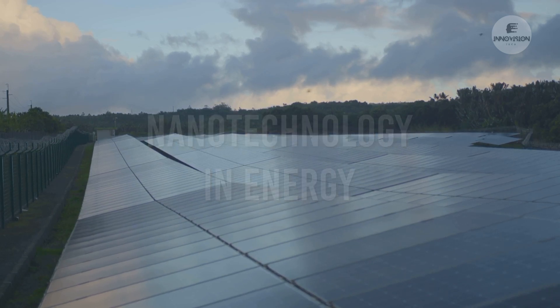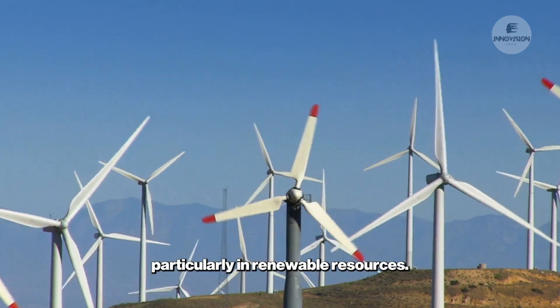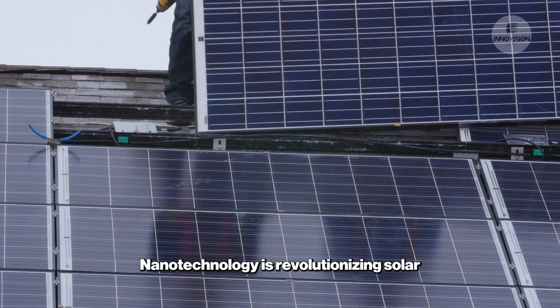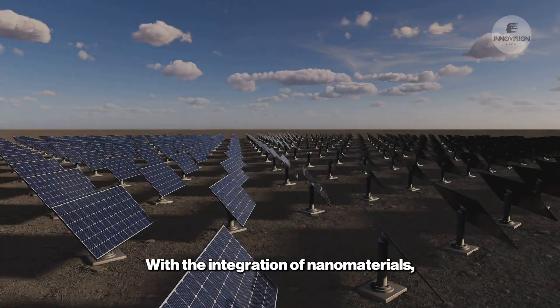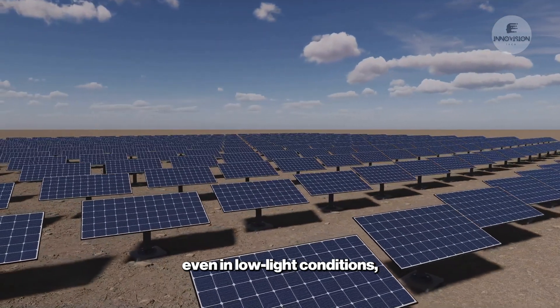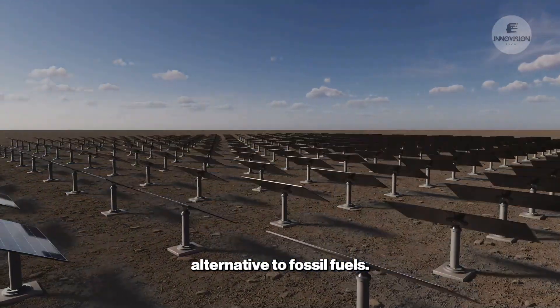One of the most exciting fields for nanotechnology is energy, particularly in renewable resources. Nanotechnology is revolutionizing solar energy by improving the efficiency of solar panels. With the integration of nanomaterials, solar panels can capture more sunlight, even in low-light conditions, making solar energy a more viable alternative to fossil fuels.